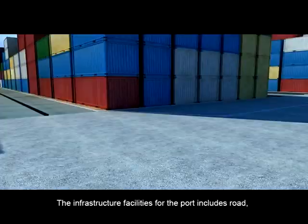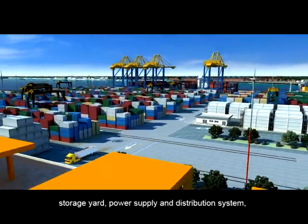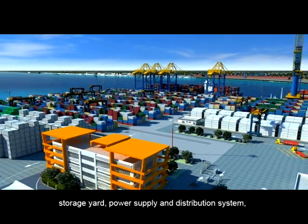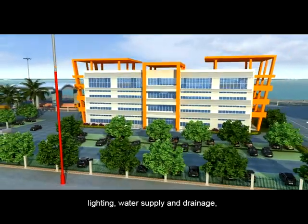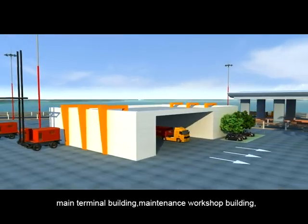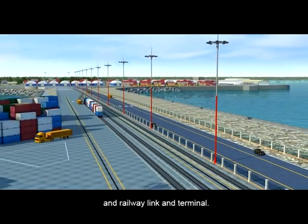The infrastructure facilities for the port include road, storage yard, power supply and distribution system, lighting, water supply and drainage, main terminal building, maintenance workshop building, security gate and associated facilities, and a railway link and terminal.